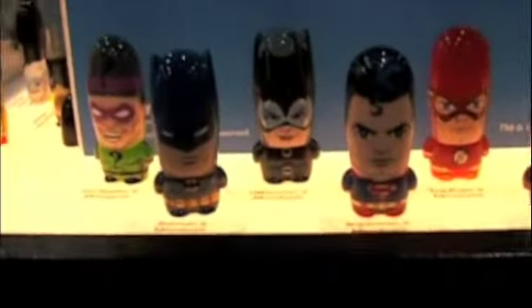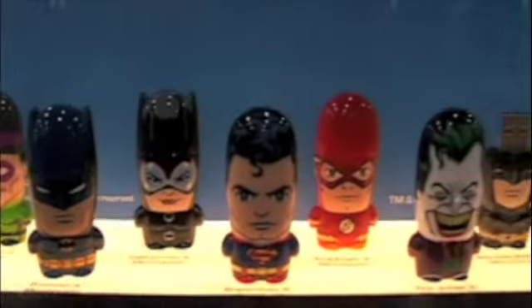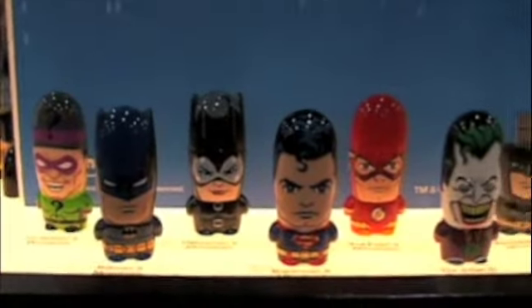Do you have anything new coming for the DC license lines? Oh, I can show you that too. This is our current run of DC Universe. Riddler's going to be coming out soon — he's going to be a limited edition of 2000. Batman, Catwoman, Superman, Flash, Joker, and we've got Dark Knight Rises Batman as well. Did y'all get the Marvel license by any chance? We haven't gotten Marvel yet. Hopefully — that will be awesome.